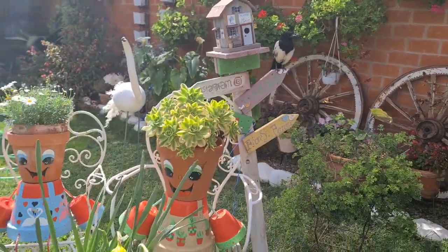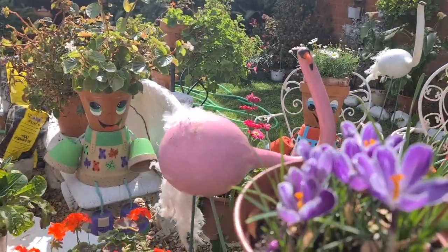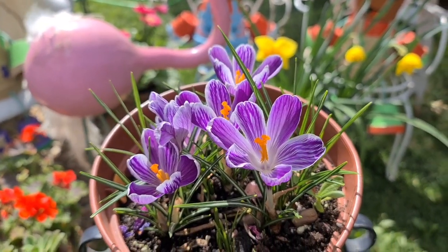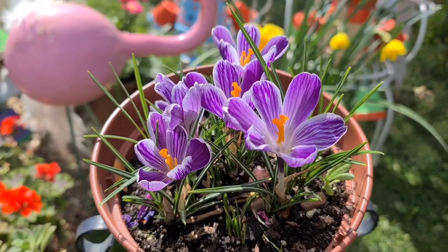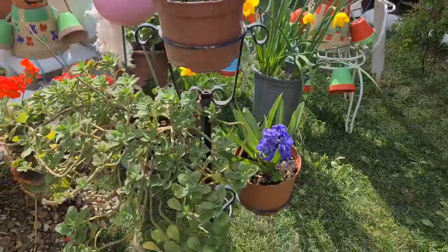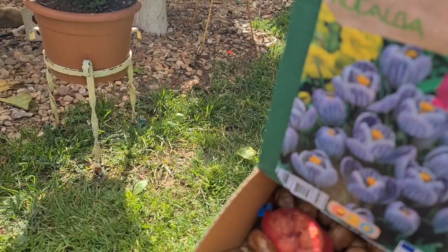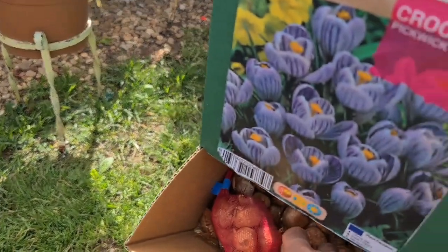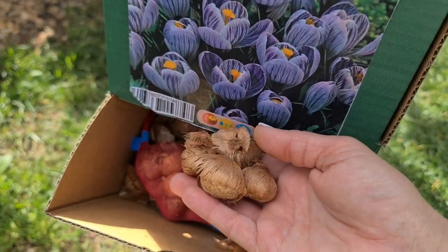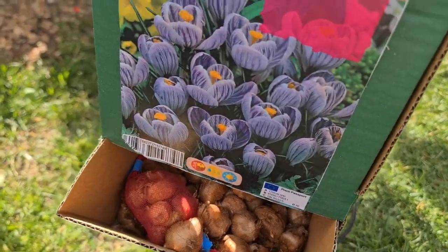Como veis, tengo flores abiertas de bulbos de temporada. ¿Cómo se llaman estas flores tan bonitas? Seguro que estáis pensando: Flores Ferrera, dime el nombre. Crocus. ¿A qué son preciosas las flores? Pues los bulbos todavía los tengo a la venta. Tengo algunos aquí en la cajita. Estos son los bulbos de Crocus. Se pueden sembrar todavía, está a tiempo. Son 10 bulbos en el paquete.